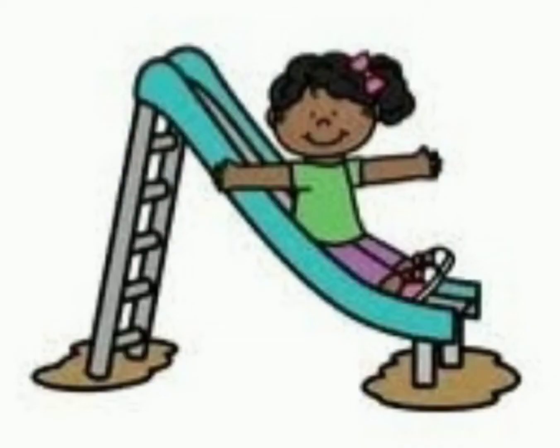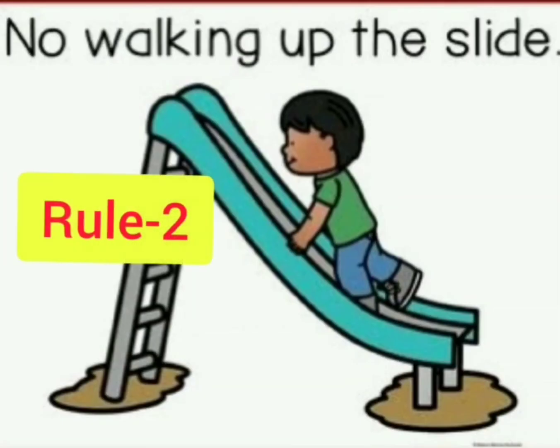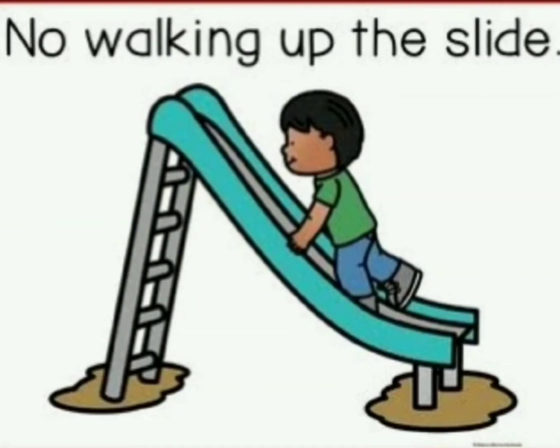The first rule: feet first down the slide whenever you go on a slide. No walking up the slide, for your safety.